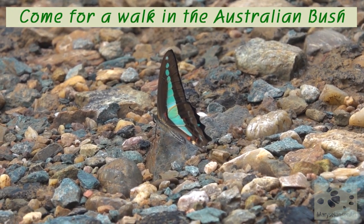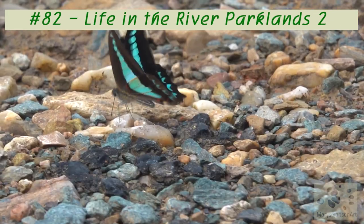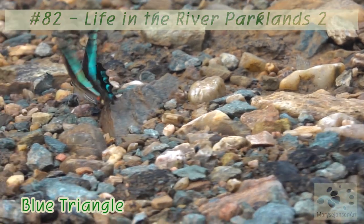Wow, isn't that beautiful? The blue triangle is one of my favorite butterflies. Such a stunning color.